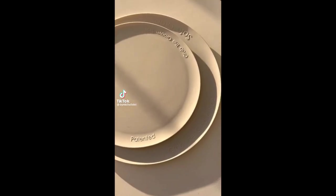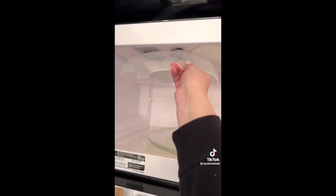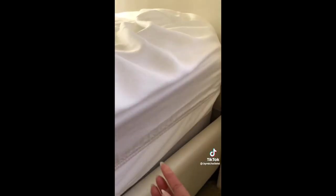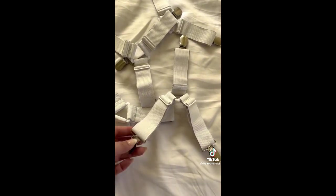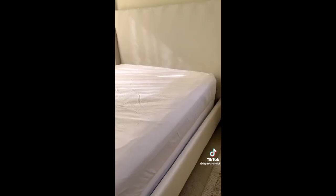Practical Amazon finds for your home. This microwave splatter guard has magnets on it to conveniently stick to the top of your microwave when you're not using it. I get so annoyed when my fitted sheet is always bunching up or on the verge of coming off, so these bed sheet fasteners are great. You just attach each one to the corner of the sheet and it holds it in place.